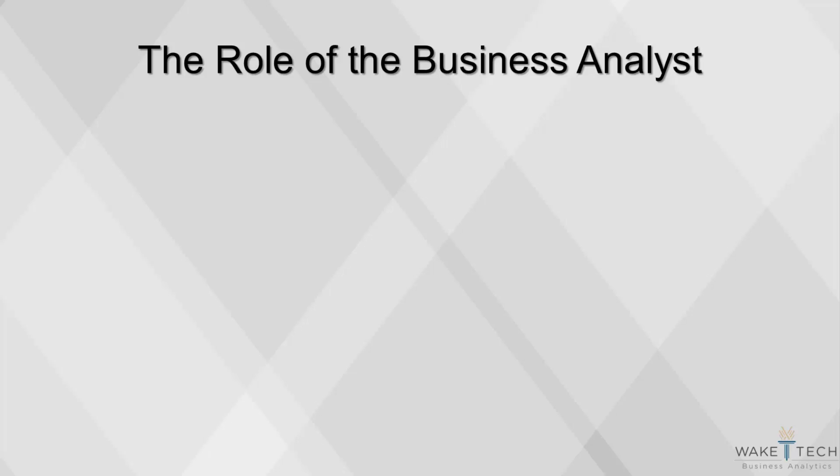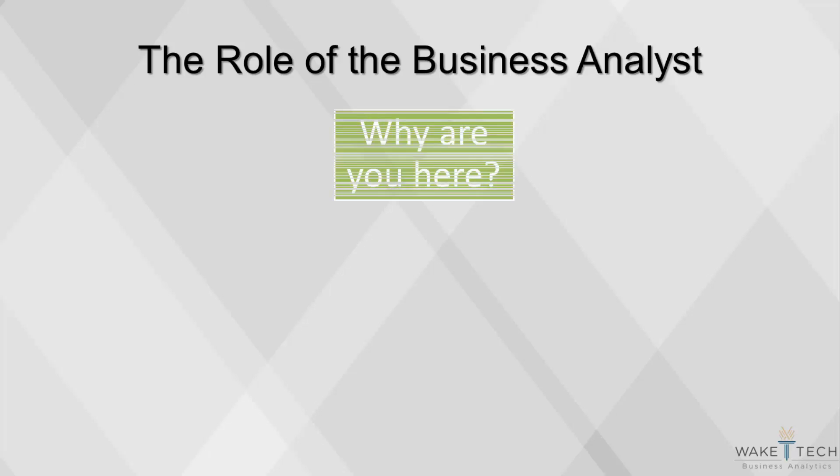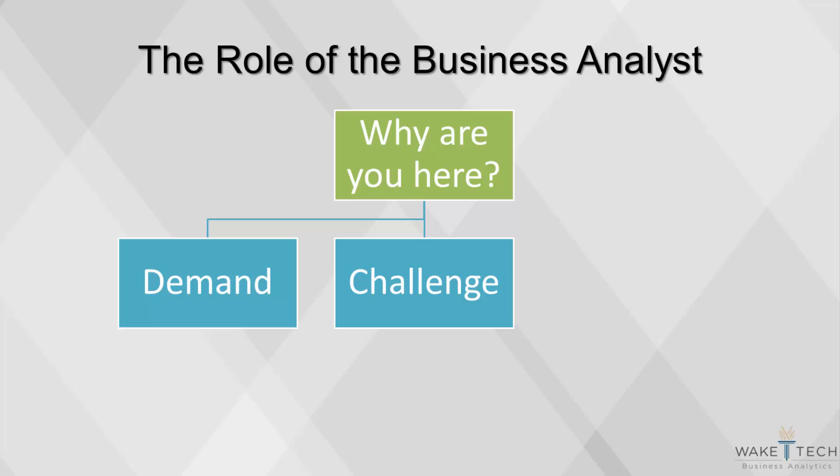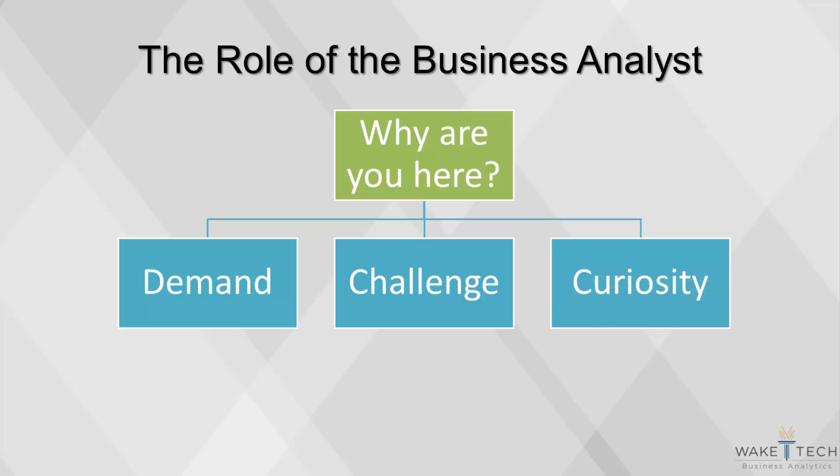There are three main reasons business analytics is an enticing career choice. The first is that there's a high demand for business analysts, and the relatively low supply of skilled workers means that salaries are higher in this field. Another reason is for the challenge of solving interesting problems, as analysts are typically people who are interested in solving complex puzzles. Finally, those who are curious about how things work can use their skills in analyzing data to uncover previously unknown truths.